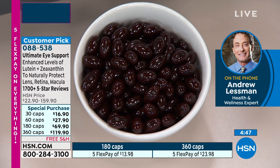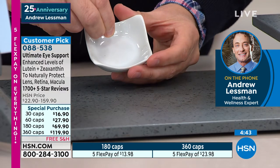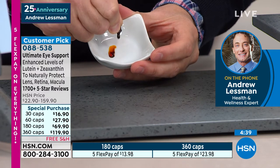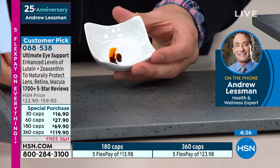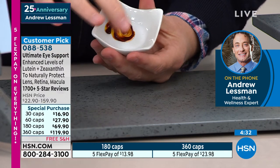And then probably about 12 years ago, we introduced high levels of zeaxanthin. And we've always included, for at least the last 20 years, high levels of anthocyanins from bilberry. It's been a product that's evolved as the science on eye health has evolved.